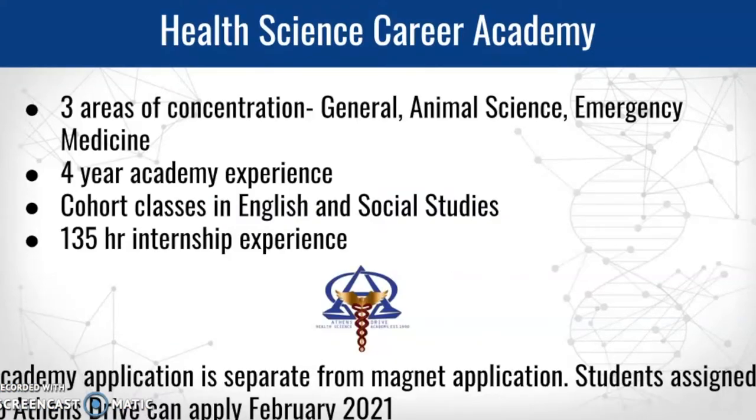Here's a brief overview of each academy. For more in-depth information, I'll be linking out content from our Health Science Career Academy director, Ms. Jennifer Hulsey. In the Health Science Career Academy, there are three areas of concentration: a general path, an animal science path, and an emergency medicine path. There's a four-year academy experience, classes are cohorted in English and social studies, and there's a 135-hour internship experience typically between your junior and senior year.